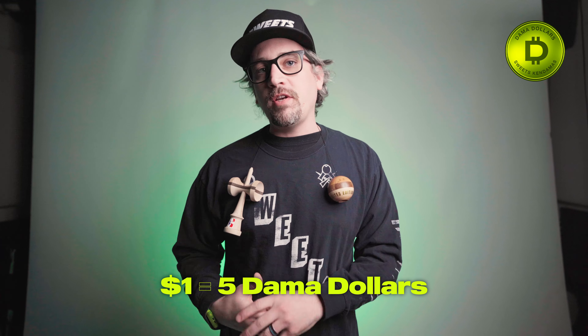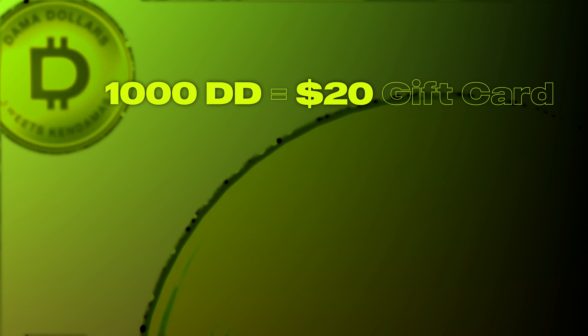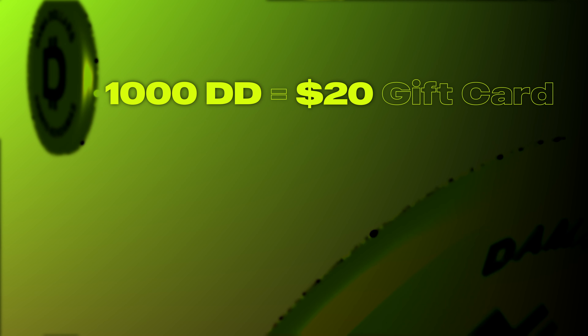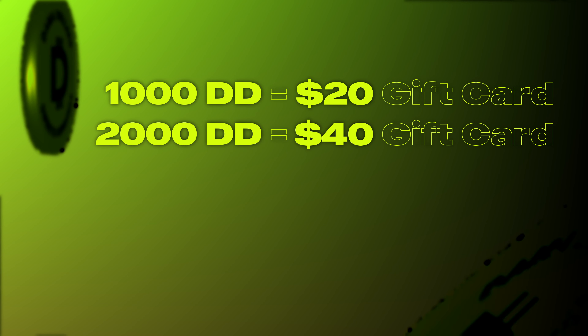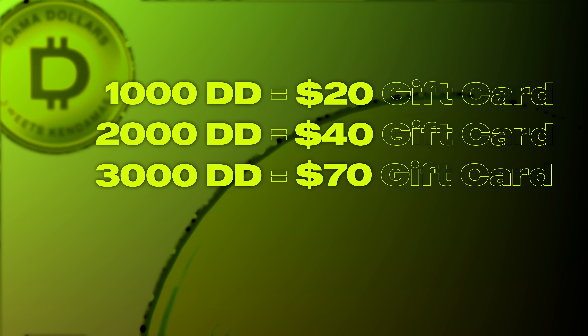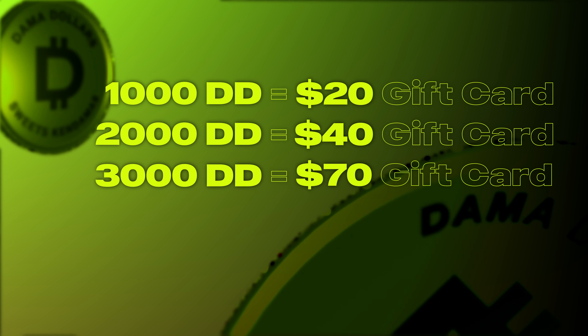How it works is every time you shop with us, you get five Dama Dollars for every dollar you spend. At every level, there's a different thing that you can redeem those Dama Dollars for. If you get 1,000 Dama Dollars, you're able to get a $20 gift card. If you do 2,000 Dama Dollars, you're able to get a $40 gift card. And if you do 3,000 Dama Dollars, you're able to get a $70 gift card.